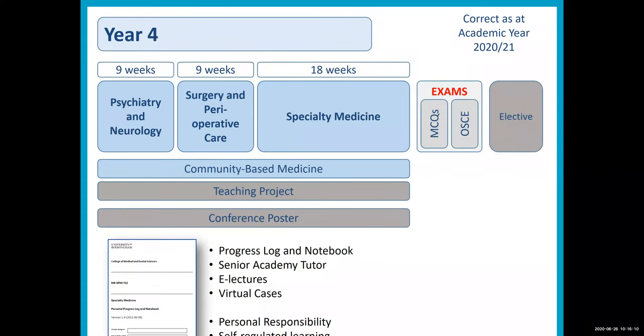In Year 4, students undertake a rotation of subjects, so not everyone is doing the same things at the same time. This consists of psychiatry with neurology, surgery and perioperative care — which includes two weeks at the Royal Orthopaedic Hospital in Birmingham — and an 18-week module on specialty medicine covering a wide range of different specialties. At the end of the year students have their exams and then a five-week elective where they can go anywhere in the world or in the UK. They also go to a fourth general practice to do a teaching project, and across the year are involved in a quality improvement project presented as a poster.